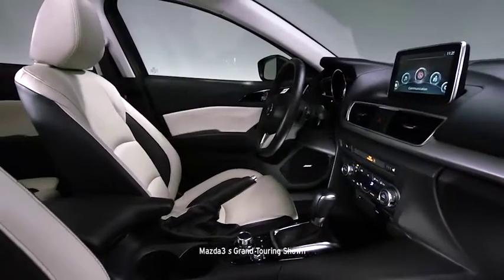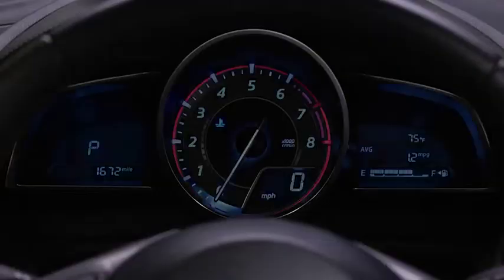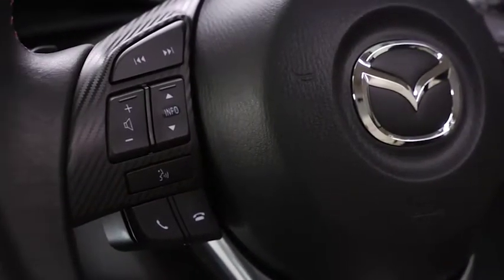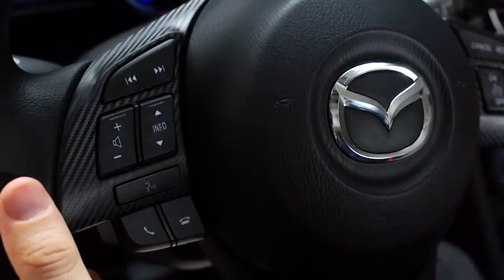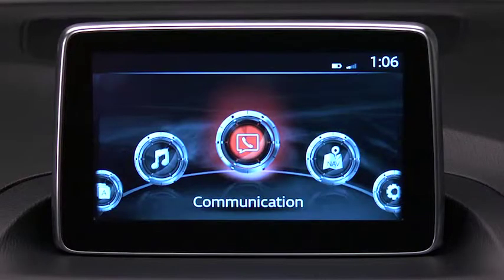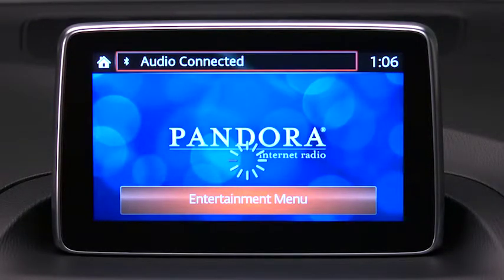When you step inside the cockpit of the all-new 2014 Mazda 3, you'll want to do one thing: drive. The push of a button awakens exciting technology features that make every trip a great one. That includes standard Bluetooth hands-free phone and audio streaming. Just sync your mobile device and Bluetooth automatically connects each time you hop in the car. You can use it to make and receive calls and play music, all without taking your eyes off the road.